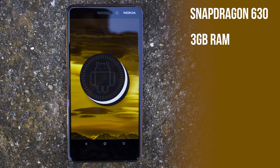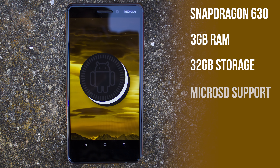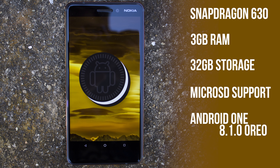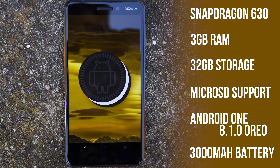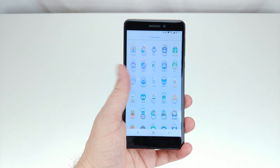While the Snapdragon 430 in last year's phone was certainly lacking a bit in the performance area, the Snapdragon 630 in the Nokia 6.1 is considerably snappier and seems to handle most everything with little sign of struggle. The same 3GB of RAM and 32GB of storage are found inside, as well as a 3000mAh battery, just like last year.